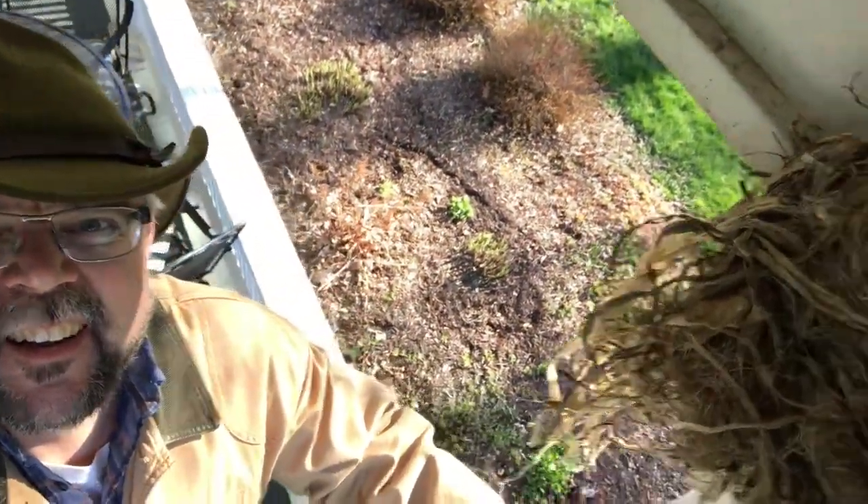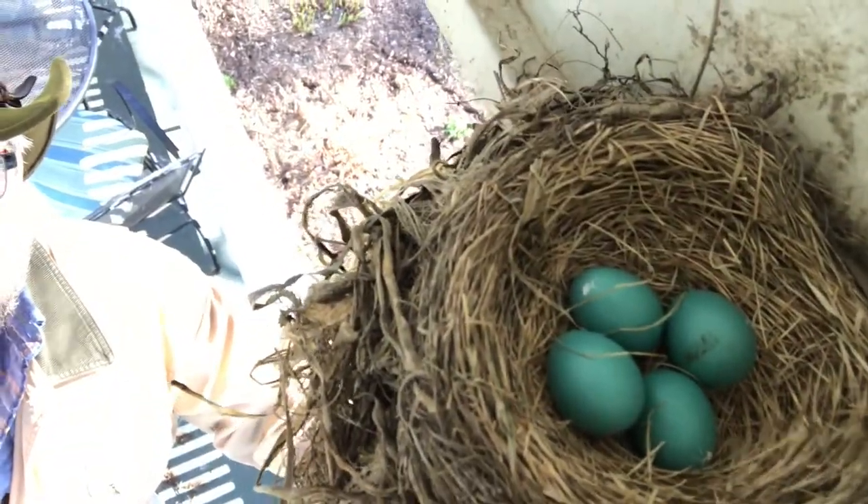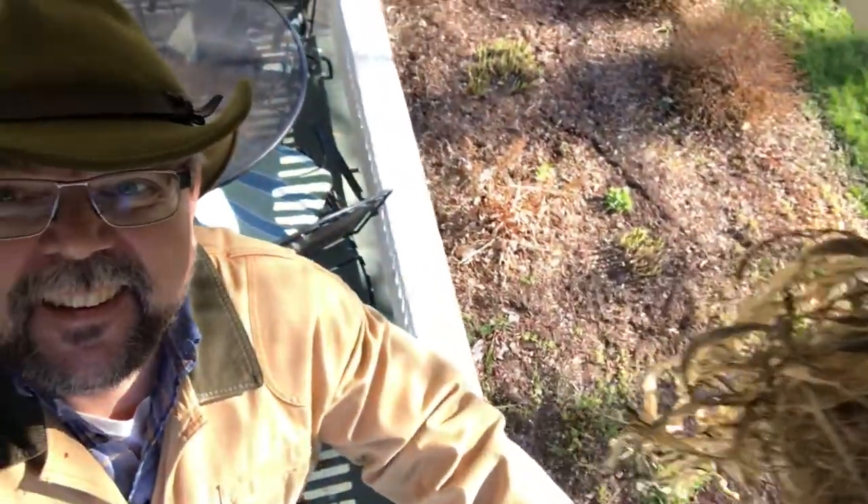We're going to check out the bird's nest that we saw the eggs in a couple weeks ago, see how they're doing. So we're going to look down in there — look, there's four eggs now. There was two before. Look at that. Isn't that cool?